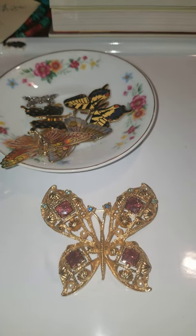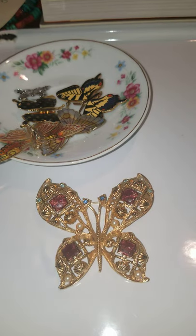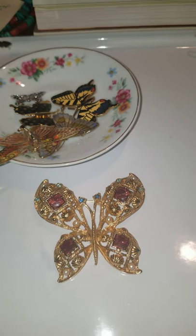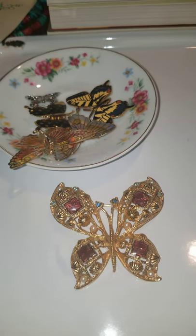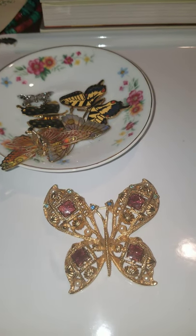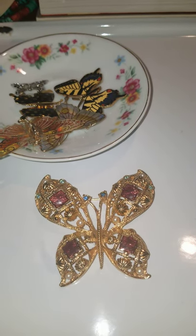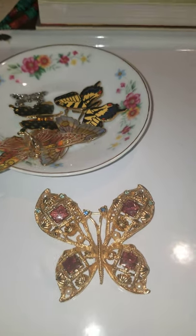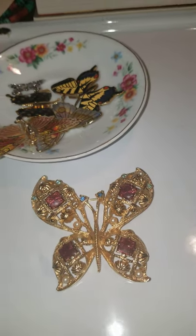Hi everybody, it's Lori with All the Pretty Things. I apologize, I couldn't go live after all today, but I will be going live on the 19th for sure. I believe Fairy Vixen is going to join me and I still need to get a hold of Roberta and see if she wants to join us. I've missed all of you a ton and I will be coming back slowly.